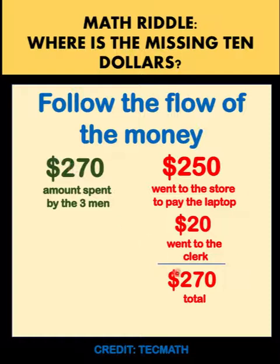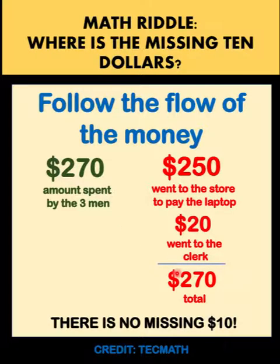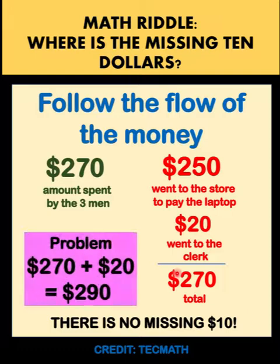So there's no problem here — nothing is missing. The problem in the puzzle lies in the fact that we added the $270 to the $20 that the clerk took, giving us a total of $290. This is wrong accounting because we are mixing up the numbers. The total money spent is $270, and that $270 is accounted for as: $250 to the store and $20 pocketed by the clerk.